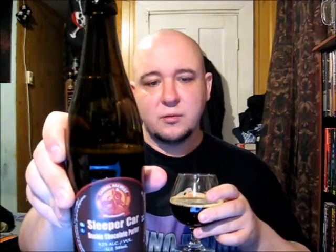No worries there, Guy. Ewart's back — hello Ewart! We're doing Castle Brewery's Sleeper Car Double Chocolate Porter. You missed the Rogue Voodoo Donut. Okay, so we're going to rate the taste now, guys — cheers!